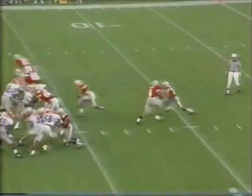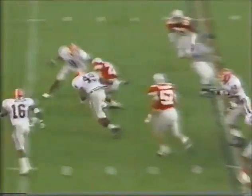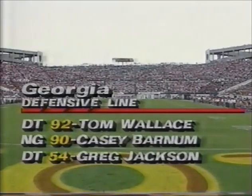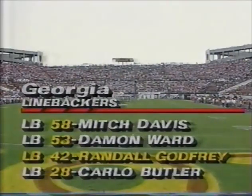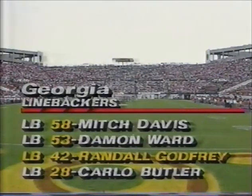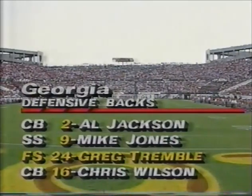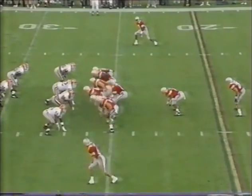In motion to DeGraffenried, and they'll hand it to Smith. Big hole on the right side across the 25. These seniors do a solid job up front - Wallace, Barnum, and Jackson. The backers - this is a freshman - Randall Godfrey made over 100 tackles this year. And in the secondary for Georgia, the hardest hitter and a guy with over 100 tackles himself, Greg Trimble. So it's first and 10 from the 27-yard line.